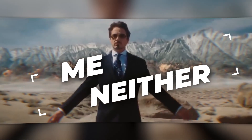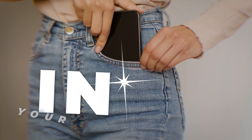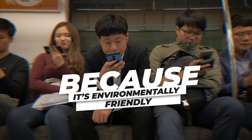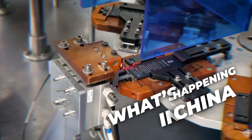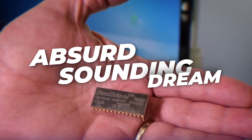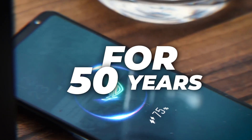Not a big fan of nukes? Me neither. But what if I told you that one day you'll be carrying one in your pockets? What if it's inside your phone because it's environmentally friendly and could keep it charged for more than 50 years? I am talking about nuclear-powered phones, because that is what is happening in China, where companies are chasing an absurd-sounding dream — a dream of making phones that don't need to be charged for 50 years.